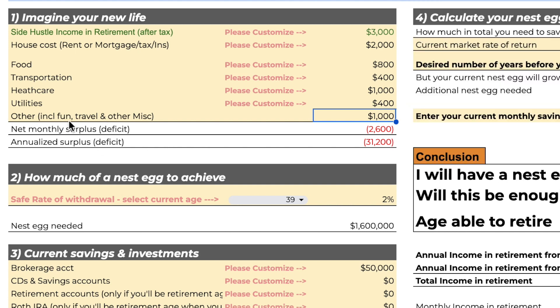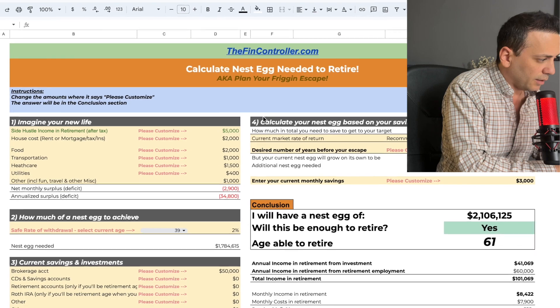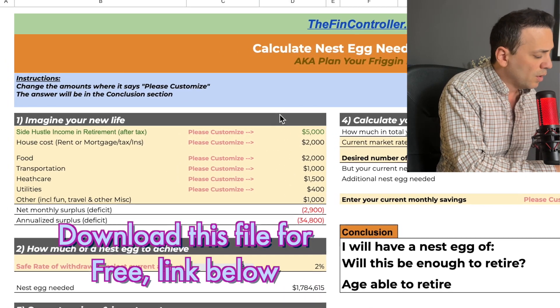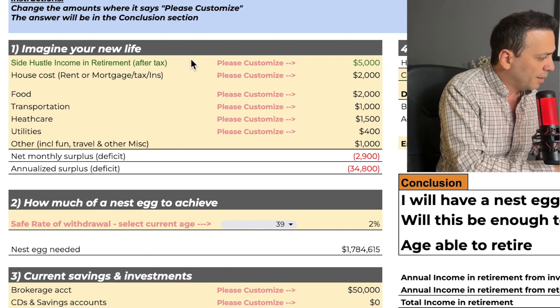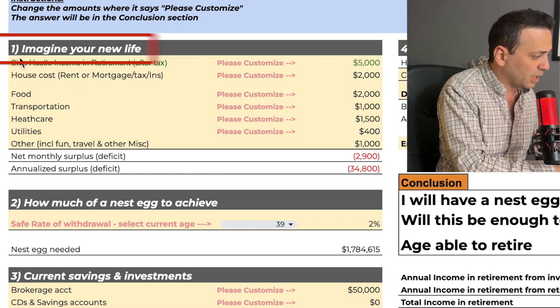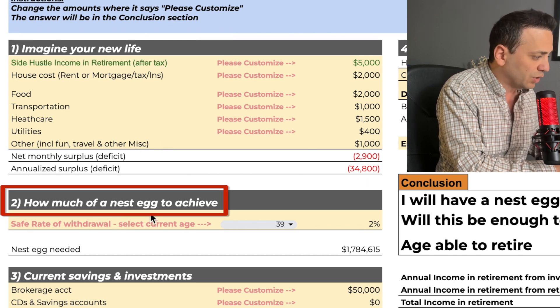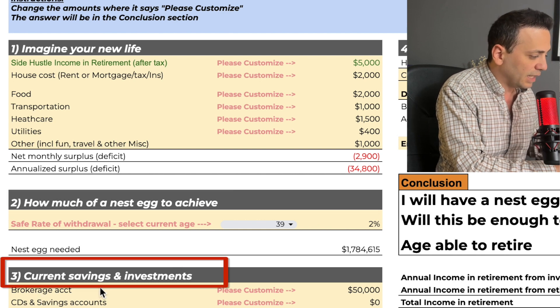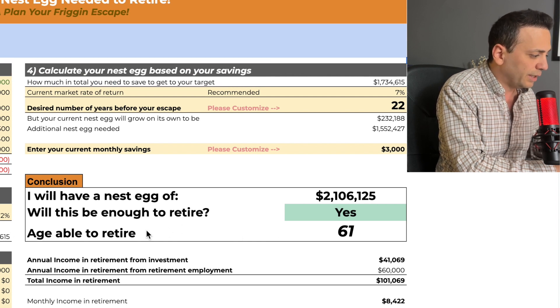So I'm going to show you step by step how to build the logic and the Excel formulas to go along with it. Here's the model I built in Excel — I'll leave a link in the description, go ahead and download this file, play with it, plug in your numbers and see how I built the formulas. The steps are: one, imagine your new life; two, how much of a nest egg to achieve; three, list your current savings and investments; four, calculate your nest egg. The conclusion shows the age I can retire at — in this case, age 61.